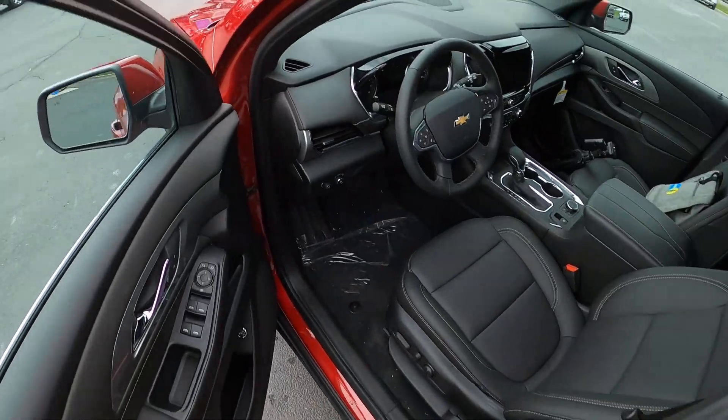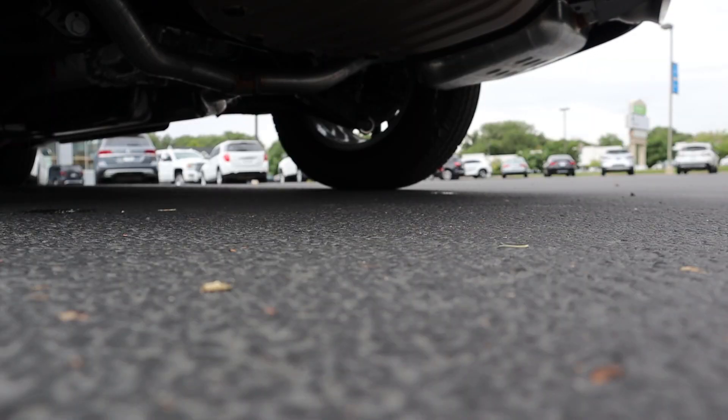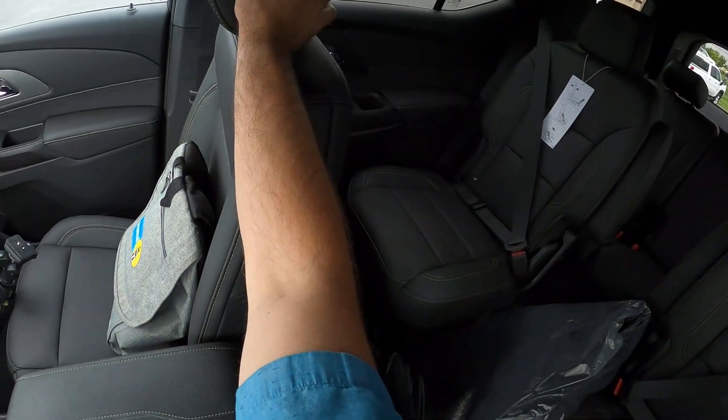Let's see how it drives. Let's talk about visibility before we set off. Here's your visibility over the hood, both of the mirrors, and throughout the rear.